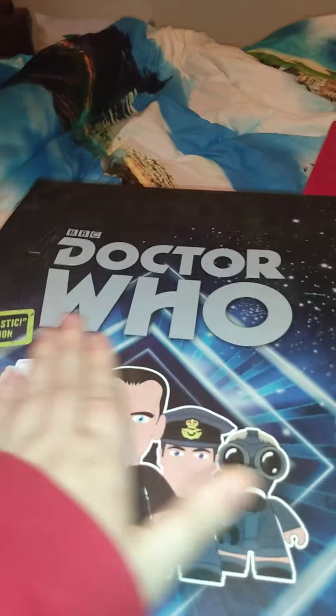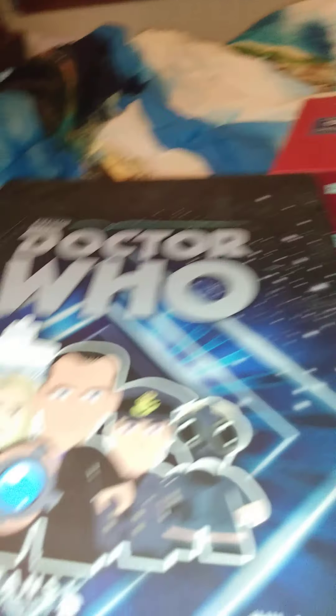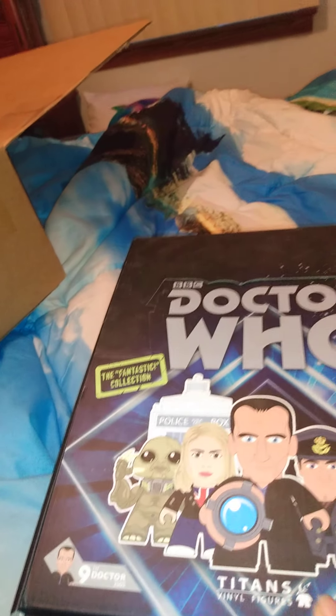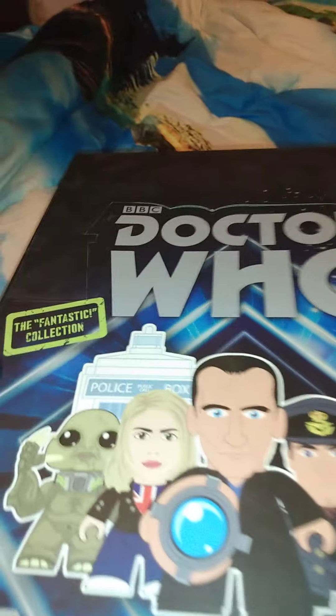There is one item that is not going to be opened — it will be opened in a totally separate video. This is BBC Doctor Who Titan Vinyl Figures, and it is the 9th Doctor from 2005. I wish it was the 10th, but they didn't have one, so this is what was on clearance. This is a fantastic collection.